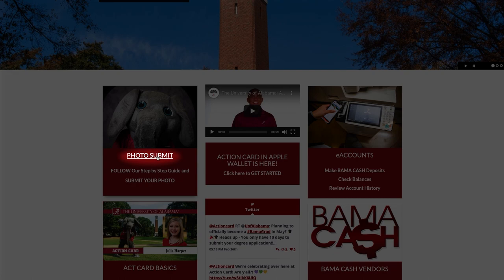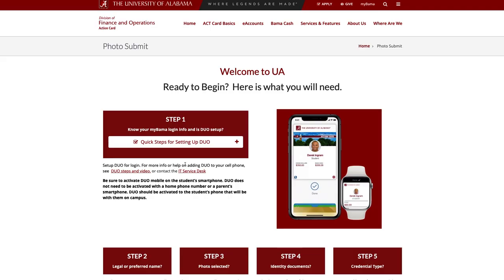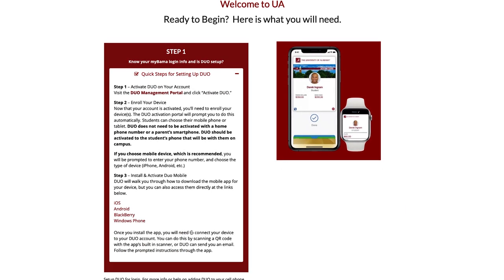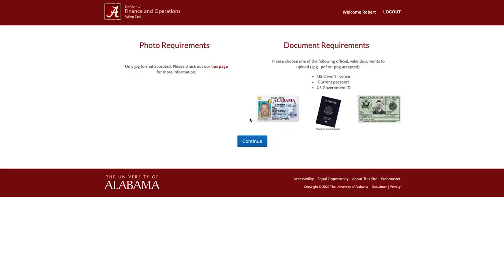First, you must activate Duo on your own personal mobile device. Duo is a two-factor authentication app that will secure your sensitive information. Next, select and upload your photo and identity document.